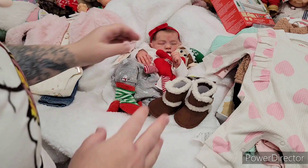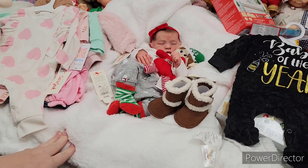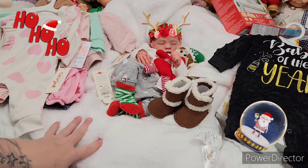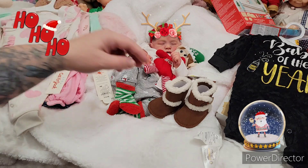We had to get her a few outfits because her box opening only came with holiday stuff, so after Christmas she's really not going to have much to wear. Now she has a few outfits, so I'm happy with that.